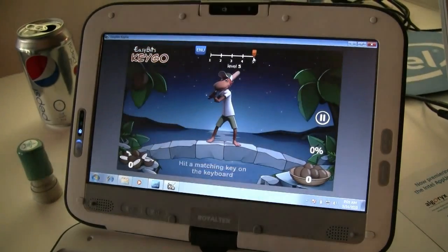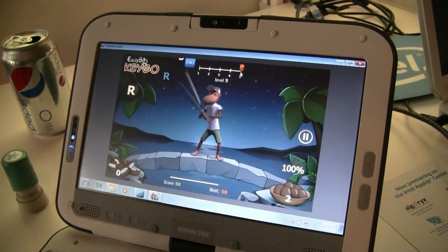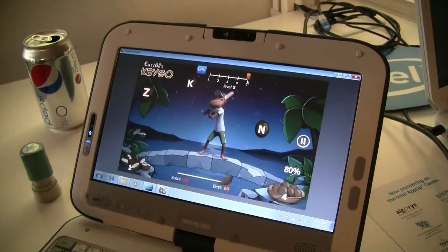Maybe we'll go to level five, and I will see how well... So a very simple typing game, right? Keyboarding. We have hundreds of those games, and we're going to be adding those to the APPA store as we get time.